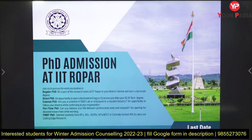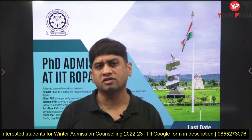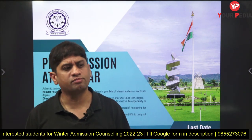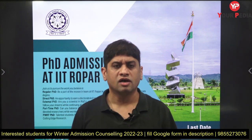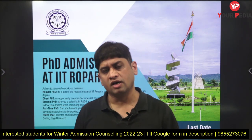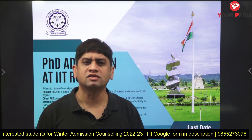IIT Ropar is a good institute to pursue your research. If you have any inclination for research and want to pursue a career through it, you can join these courses. You should try to enter a course from where you get opportunities in industry, good jobs, and maybe opportunities abroad as well.